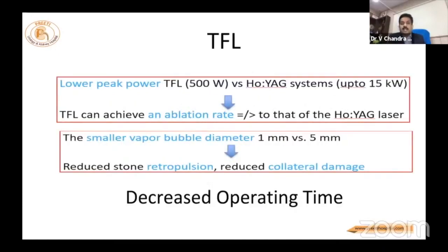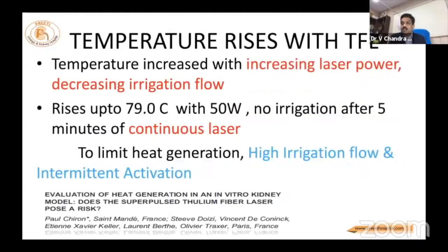Coming to operating time: as already mentioned, you need less energy to break the stone. It forms small vapor bubbles and collateral damage is less. One important point is that it is also a coagulative laser — unlike holmium, which is a cutting laser. The 100-million-dollar question is temperature rise.